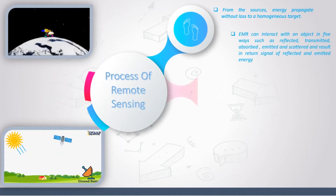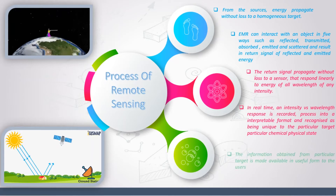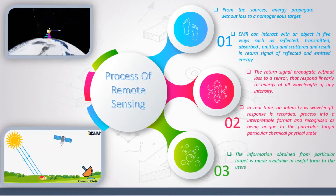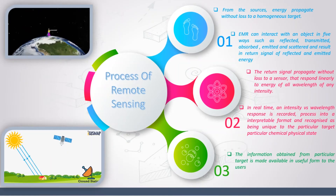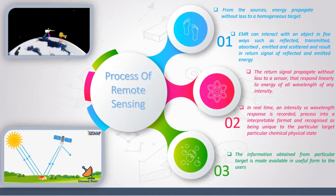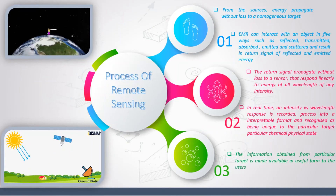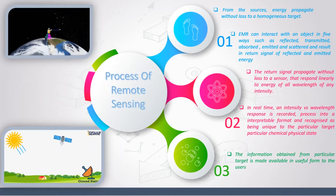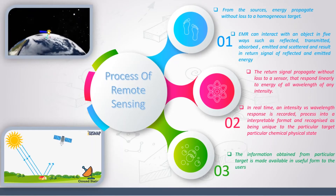In the process of remote sensing, energy propagates from the source to a target. Electromagnetic radiation can interact with an object in five ways: reflected, transmitted, absorbed, emitted, and scattered, resulting in a return signal of reflected and emitted energy. The return signal propagates to a sensor that responds to energy across wavelengths. An intensity versus wavelength response is recorded in real time and processed into an interpretable form. The information obtained from the target is then made available in useful form to the users.